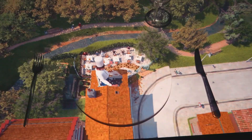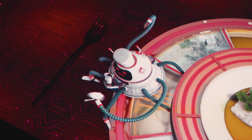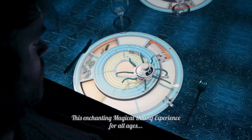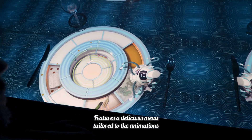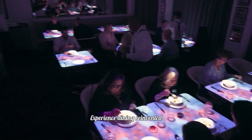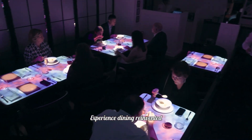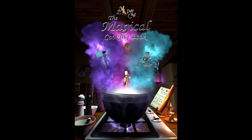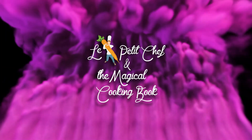L.E. Petit Chef represents the intersection of technology and hospitality. Just like high-tech tools redefine daily tasks, L.E. Petit Chef redefines traditional dining by turning it into an interactive, tech-enhanced performance — making it a standout example of how digital innovation can elevate everyday experiences.